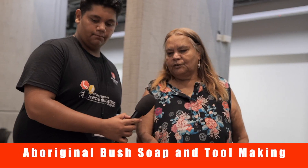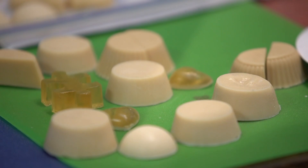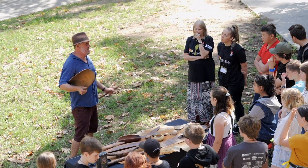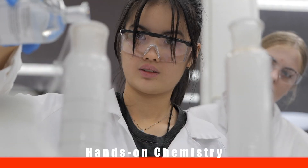Can you tell us what's happening here? I'm doing soap workshops today. The thing I've really been trying to explore is how different parts of Australia people made very different tools. We are running a Chemistry Expo workshop, so this is hands-on chemistry experiments.